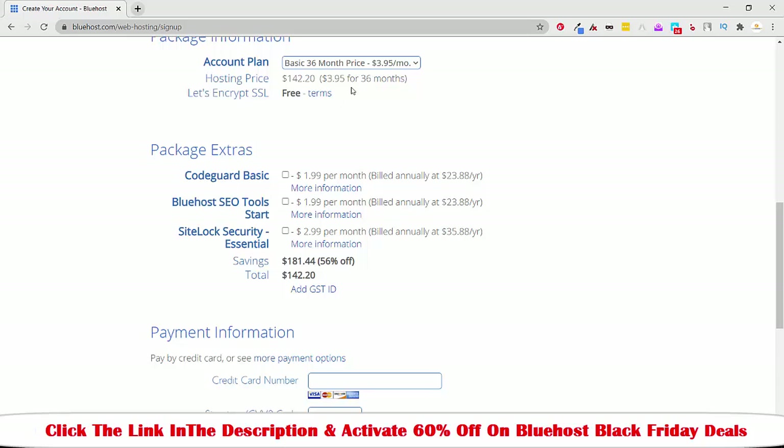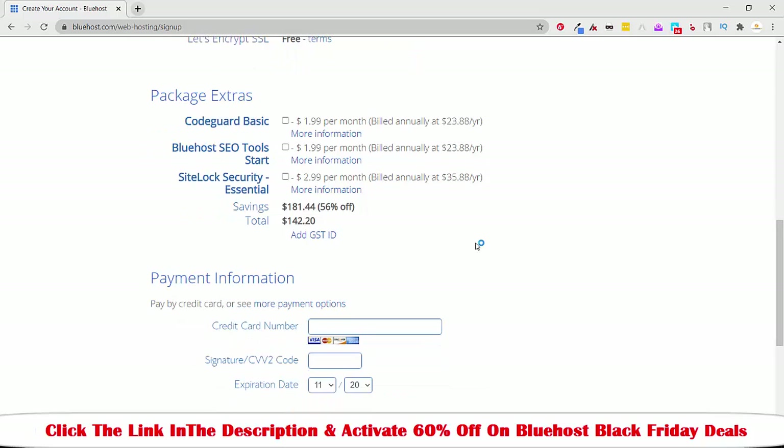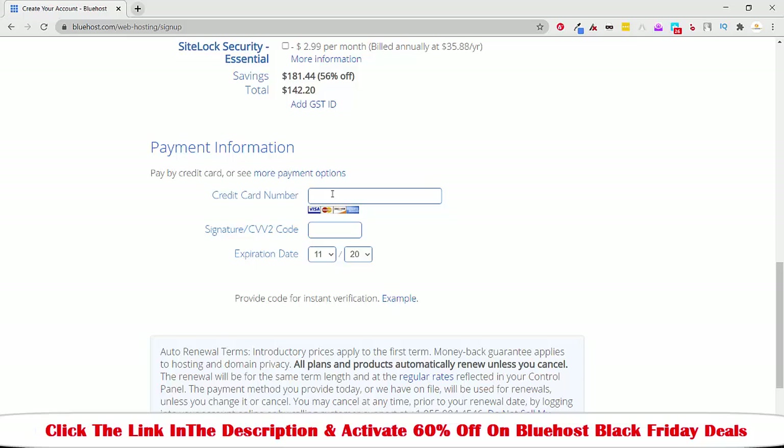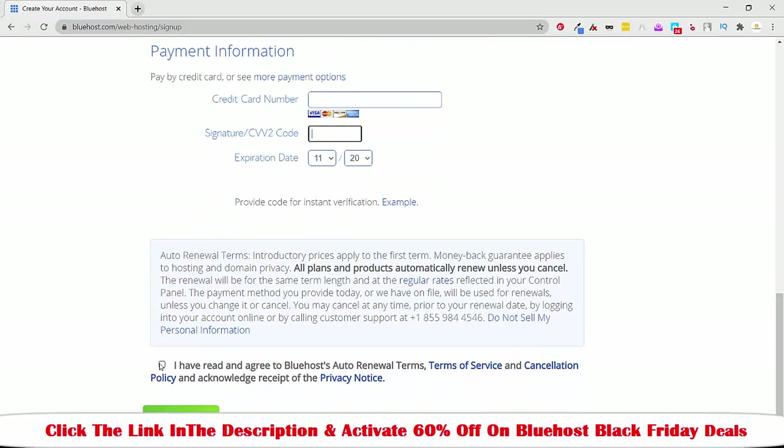You have to buy this plan for 36 months so you can host your website. After that, all you have to do is enter your card details, the CVV code and expiry date, and then click on the checkbox and submit.